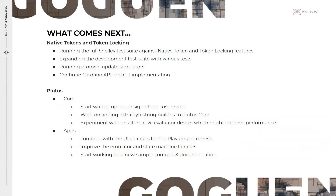Now for a look ahead at what development activities are coming across the next weeks. On the node side, the ledger team is working on running our full shallow test suite against native token and token locking features. Our development teams are actively expanding the development test suite with various tests — unit, performance, and property tests — to validate new features from different angles. We are working on running protocol update simulators to observe system behavior through a set of protocol updates, continuing to implement the Cardano API and CLI for native token and token locking, and also preparing a new node for quality assurance testing.